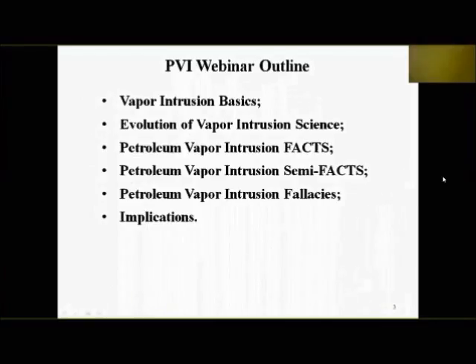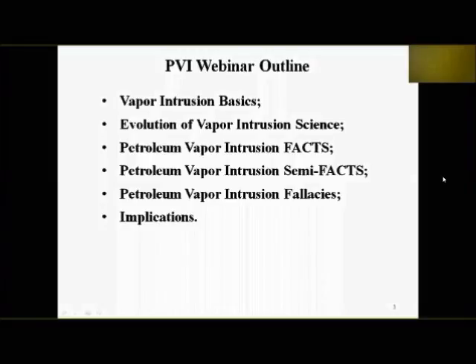Here's an outline for today's webinar. I'm going to go over vapor intrusion basics — it really is simple, in spite of some of the equations. I want to talk about the evolution of vapor intrusion science, which gets back into the facts and fallacies. Our vapor intrusion action levels, as we call them here in Hawaii, are the same thing as screening levels.